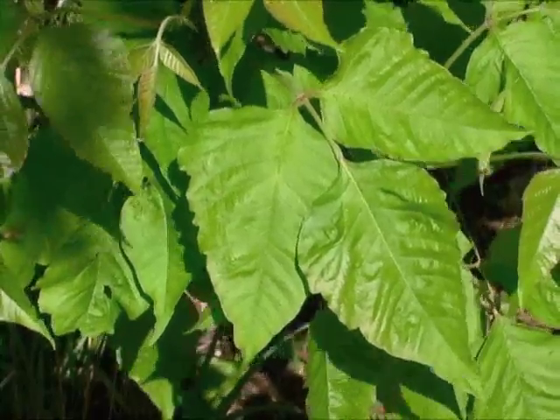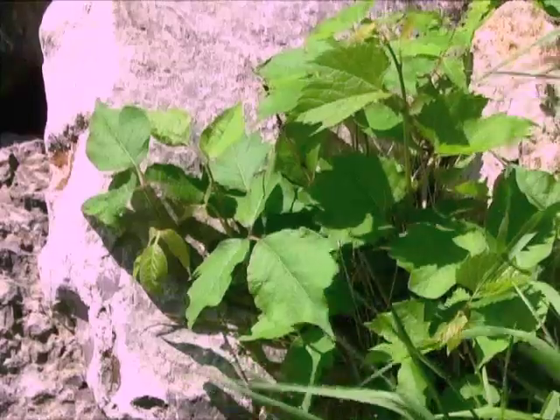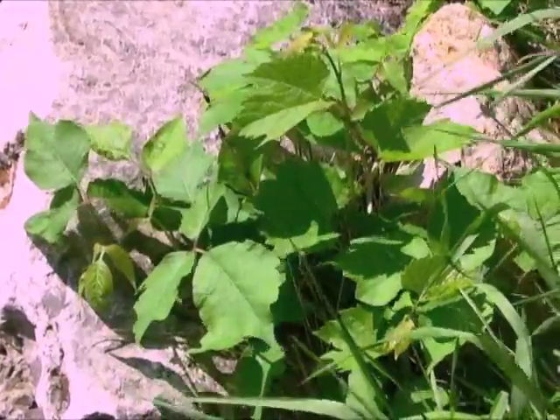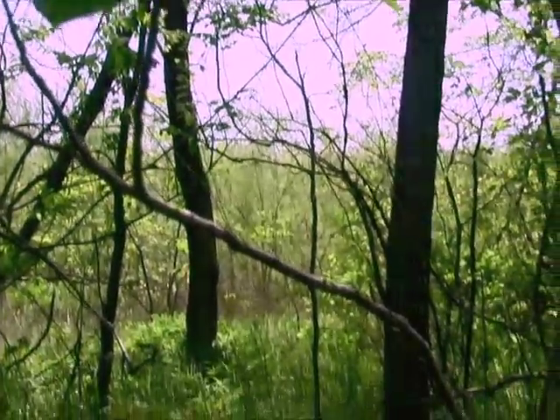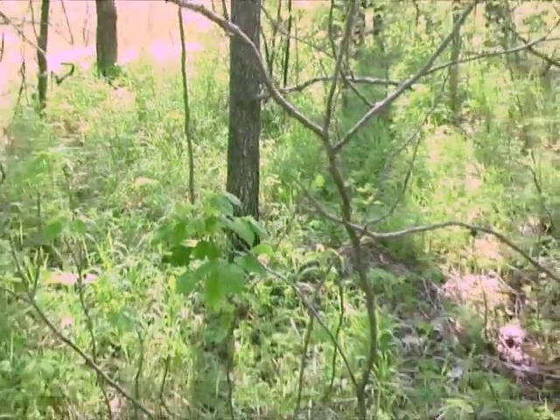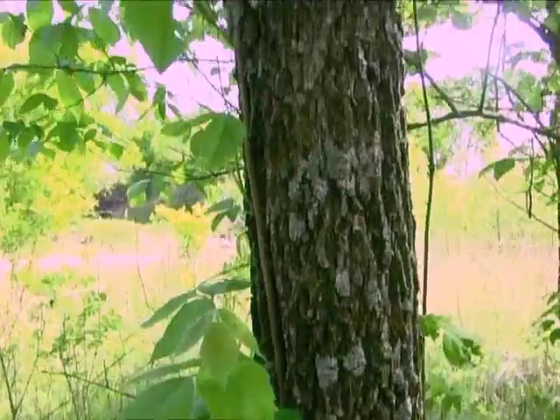Poison ivy has three growth forms, but all have the trademark three-leaflet appearance. The ground form is short, and plants are often clustered together. Poison ivy may also be an open, twiggy shrub about head high. And finally, it grows as a woody vine on trees, climbing high and waiting to brush against your face.